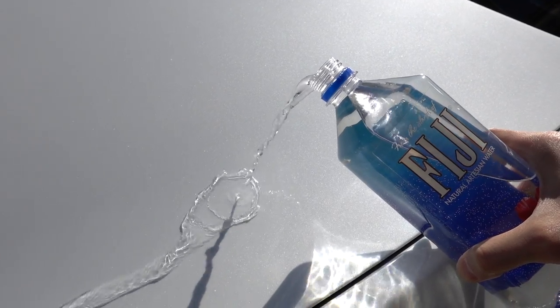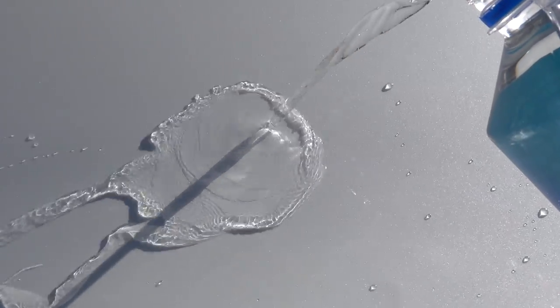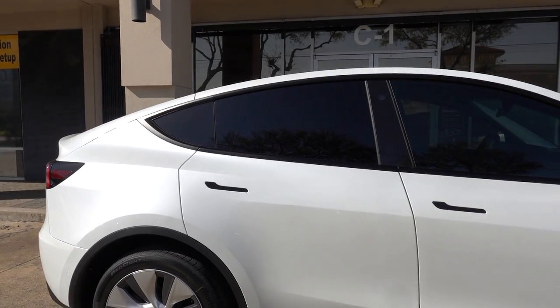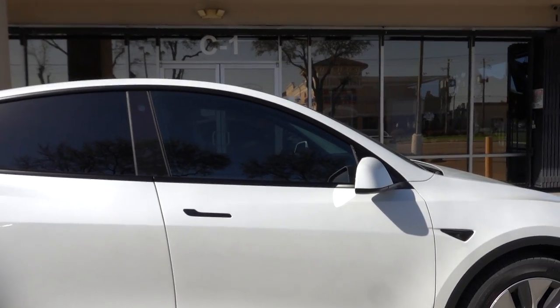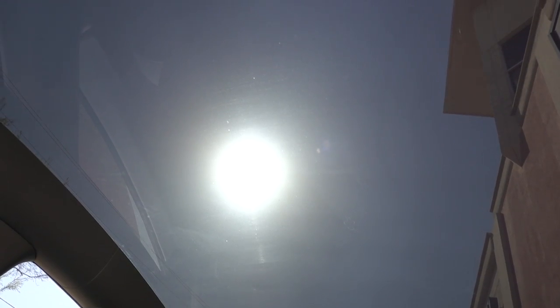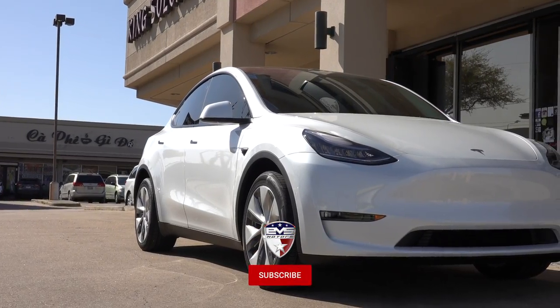But the best part is the water beading. Built into the film is this hydrophobic top coat, so water just beads right off of it, making your car easier to clean and it looks really cool. And last but not least, we finished off the entire project with Photosync window tint on all the windows. The sides and back are 30, the big sunroof and front windshield are 70, so it's still nice and clear. The ultimate window tint for maximum interior comfort.